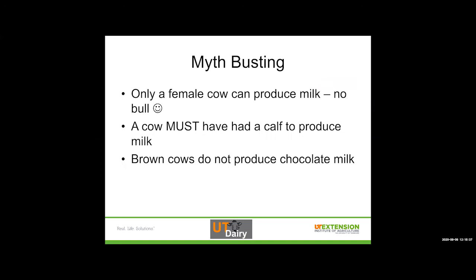Some myth busting: only a female cow can produce milk — no bull. That's something I get asked more than I thought I would. A cow must have had a calf in order to produce milk; without having that calf, the cow is not going to lactate. That's why we try to have a calf at least once a year, to keep that cow productive and keep that milk flowing. And just in case you're wondering, brown cows do not produce chocolate milk — you'll need some Nestle chocolate and milk to make that on your own.